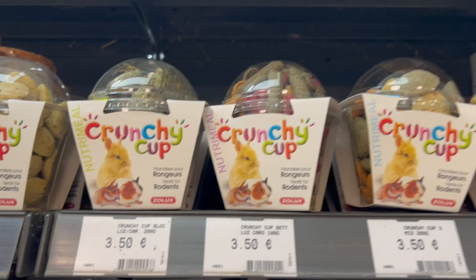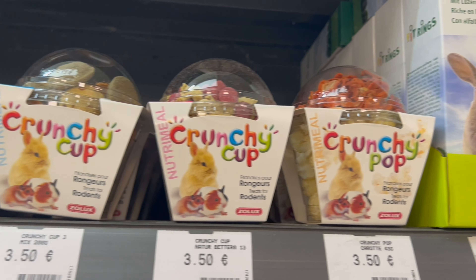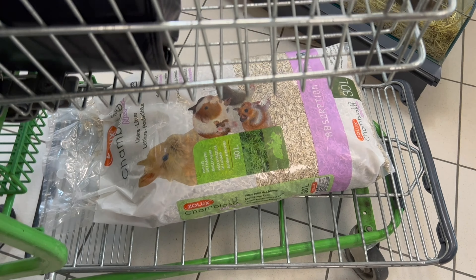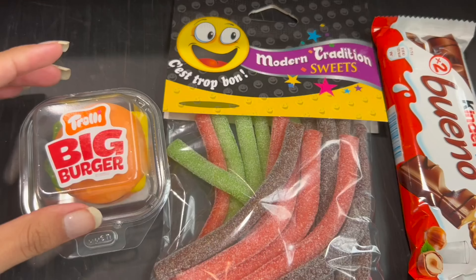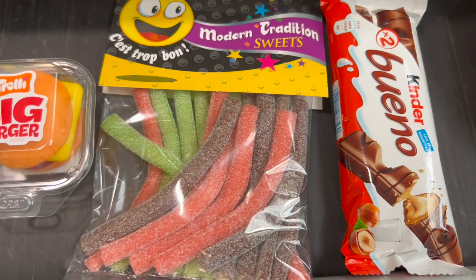Par contre, je vous conseille vraiment pas ces friandises que vous voyez à l'écran, c'est trop sucré pour eux. Du coup, je n'ai pas pris grand-chose. J'ai fait un tour pour voir s'il y avait d'autres choses intéressantes mais je n'ai pas trouvé grand-chose, et pour finir, je me suis pris des petits bonbons.